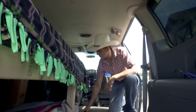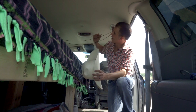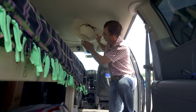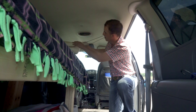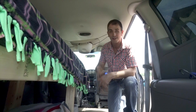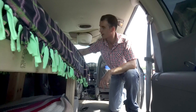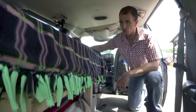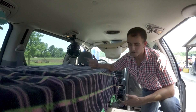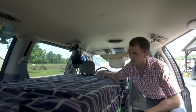Now that we're inside the van, one thing I really like is I ran some parachute cord from one side to the other — it's a great place to hang your cowboy hat while you're traveling. A lot of guys put their hats on the dash, but I like to hang mine here. I also have a fan that plugs into the cigarette lighter to keep the air moving around inside.